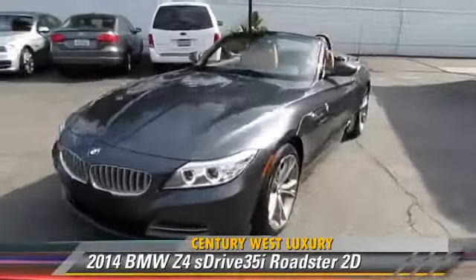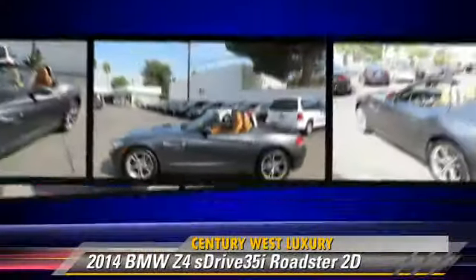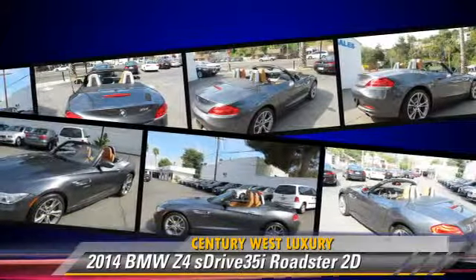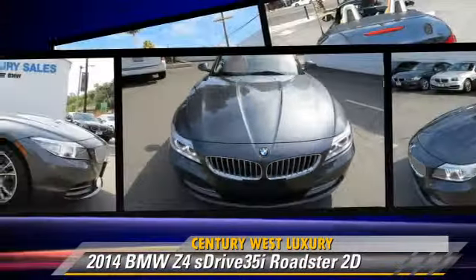Powered by a twin-turbo, 3-liter, 6-cylinder engine with a 6-speed manual transmission, this rear-wheel-drive Roadster with fewer than 10,000 miles on the odometer is well-equipped. This BMW features premium sound,